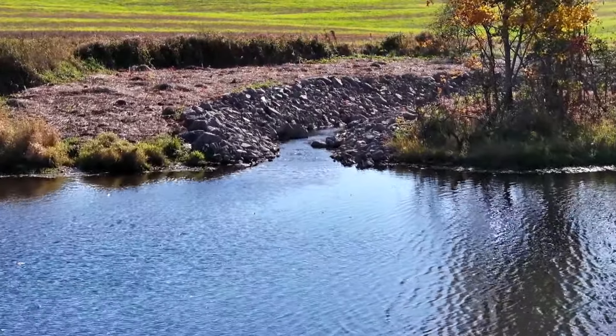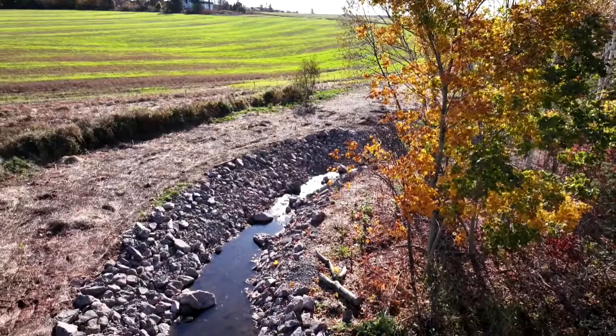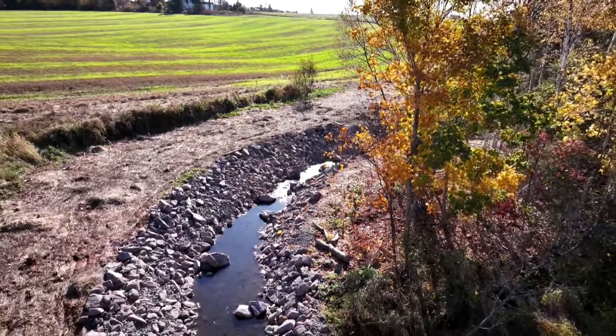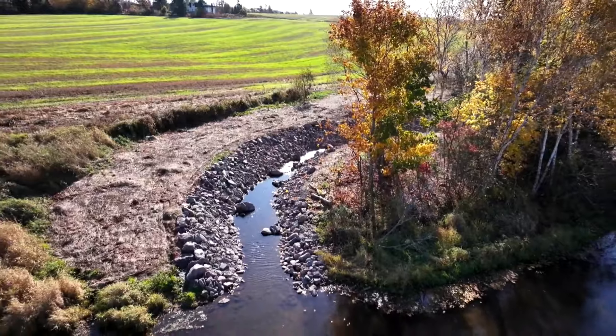They are born in fresh water, so Hyde Creek upstream of Hyde Pond. They live there for a few years and then migrate to the ocean to grow and feed, and then they come back to where they were born in fresh water to spawn and reproduce. It's important that these fish have access to this habitat to reproduce for their populations.